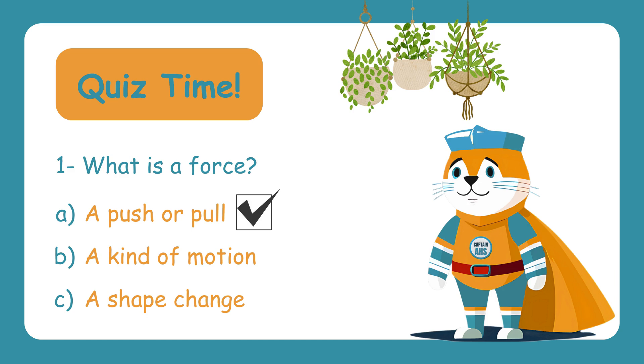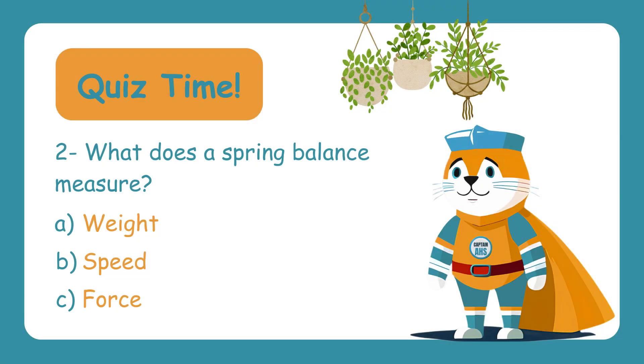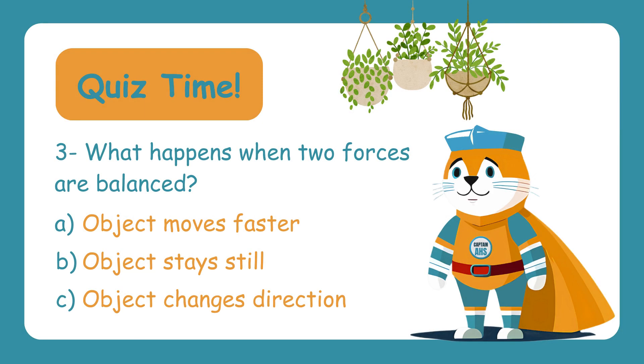What does a spring balance measure? A. Weight. B. Speed. C. Force. The correct answer is C — a spring balance measures how much force is acting on an object. What happens when two forces are balanced? A. Object moves faster. B. Object stays still. C. Object changes direction. The correct answer is B — object stays still. Balanced forces mean no movement.